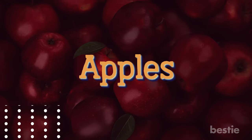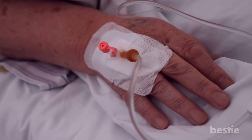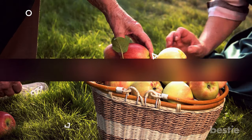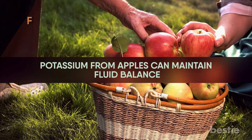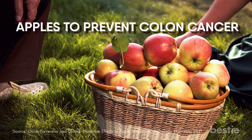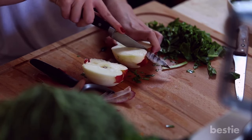Apples actually keep the doctor away. Prolonged chemotherapy can cause fluid retention and make your hands and feet puffy. Apples are the perfect food to counteract this effect. Potassium from apples can maintain fluid balance. You'll also get an additional boost of fiber and vitamin C from these crunchy treats. A few animal studies found apples to prevent colon cancer. You can add chopped apples to your salad or make delicious applesauce for snacking.